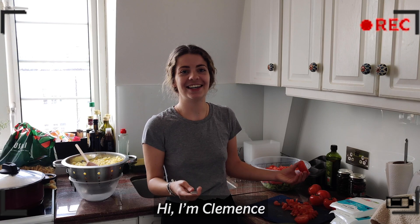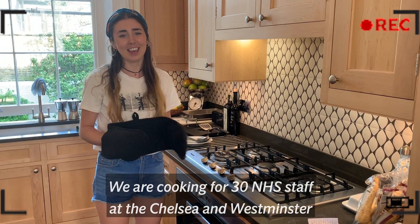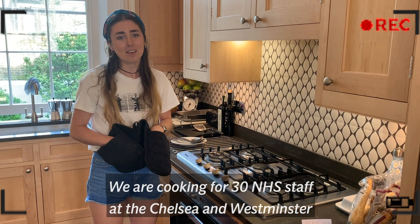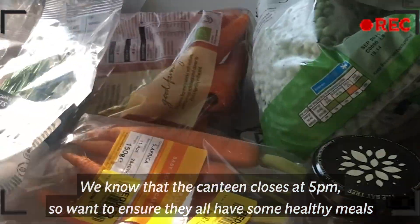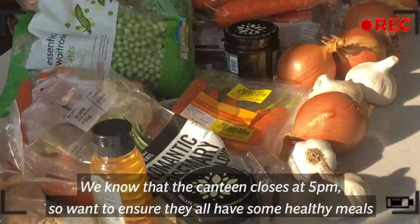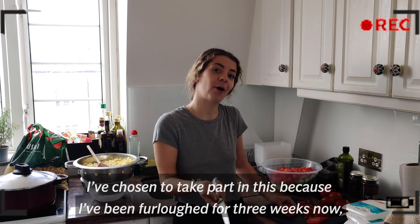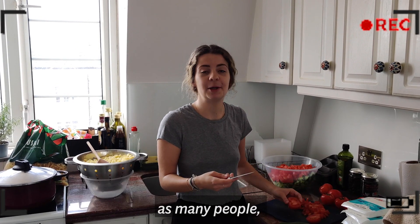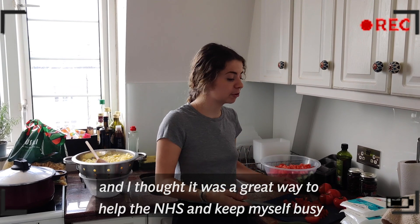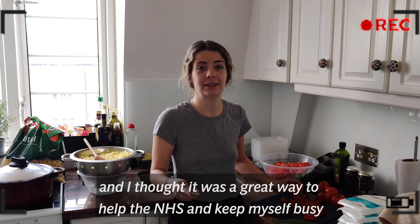Hi I'm Diana. Hi I'm Clémence. We're cooking for 30 NHS staff at Chelsea and Westminster. We know that the canteen closes at 5pm so we want to ensure they all have some healthy meals. I've chosen to take part in this because I've been furloughed for three weeks now, like many people, and I thought it was a great way to help the NHS and keep myself busy.